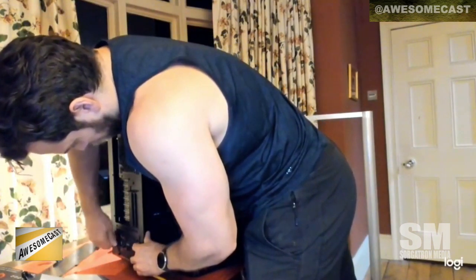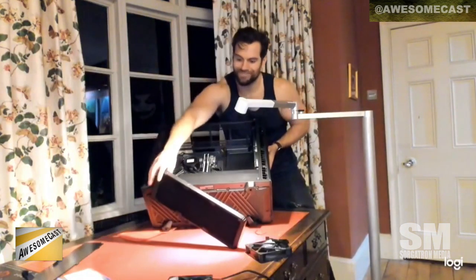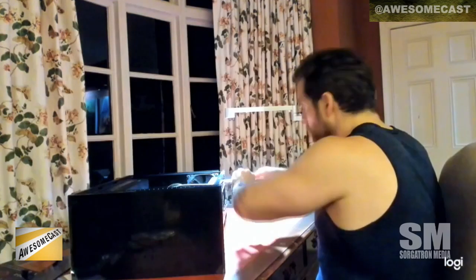He set up a Logitech camera, and he was wearing a GoPro at one point when he was really tinkering with putting the CPU in. Chilla, you've built some computers — you've built some computers too in your day, right? Oh yeah. I've assembled a couple boards but I can't be said to have done anything really like this.